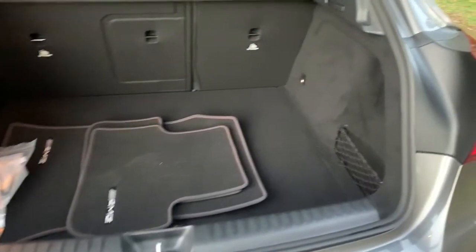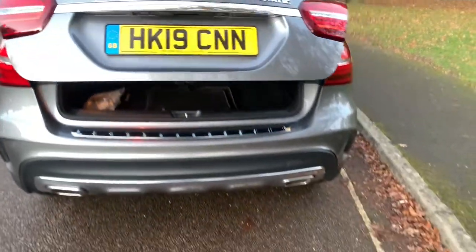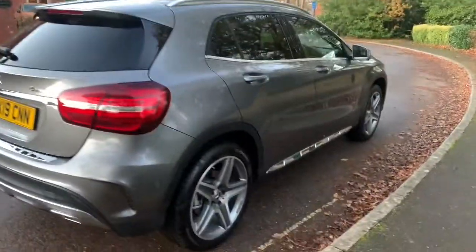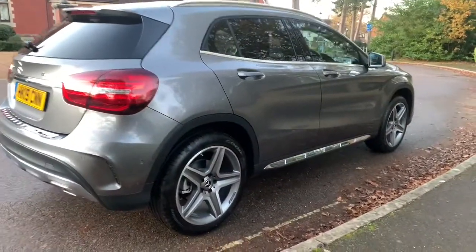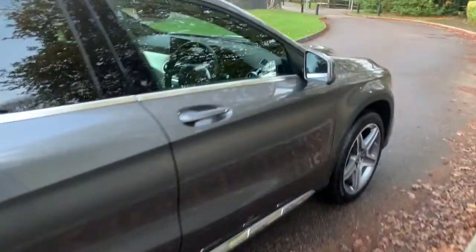It's got parking sensors at the rear, remote tailgate, aluminium roof bars, and unmarked AMG alloy wheels.